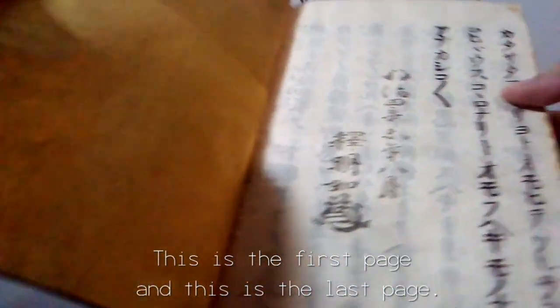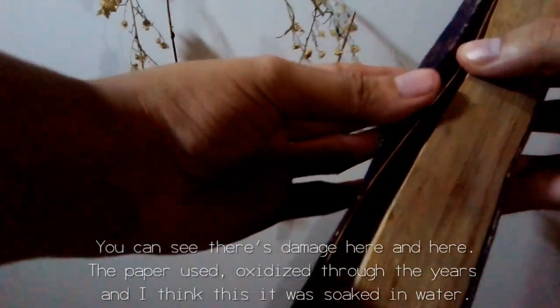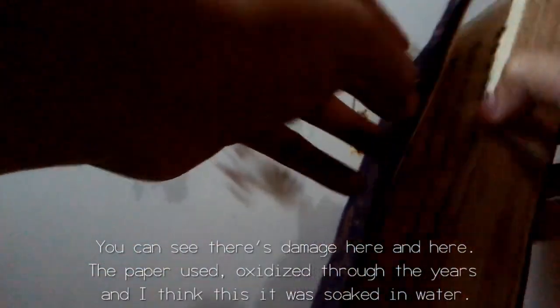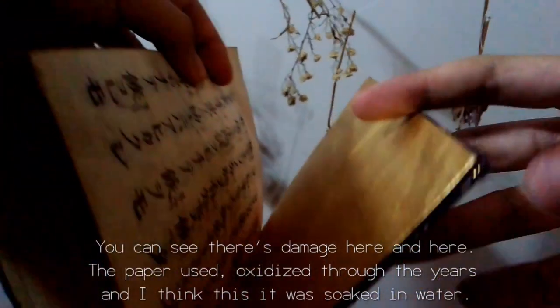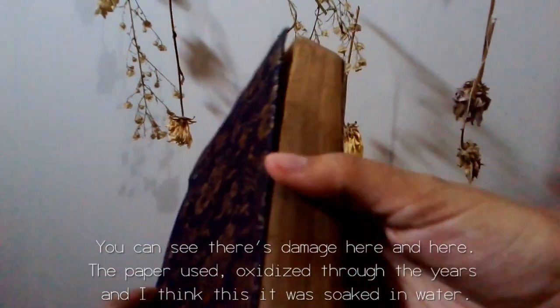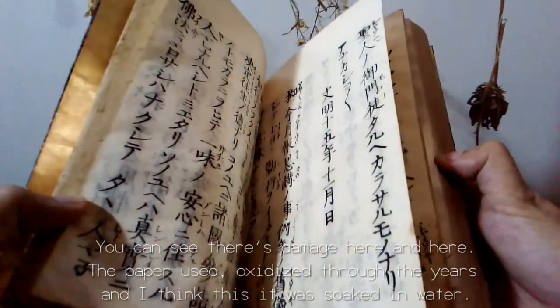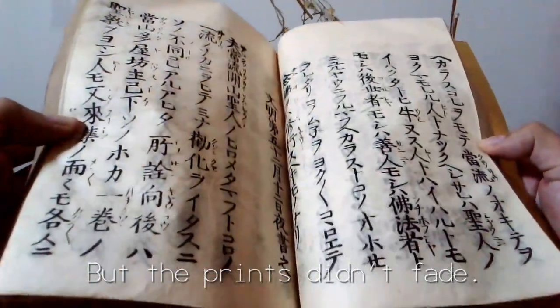And this is the last page. You can see there's damage here, here, and here. The paper is oxidized through the years and I think it was soaked in water, but the prints didn't fade.